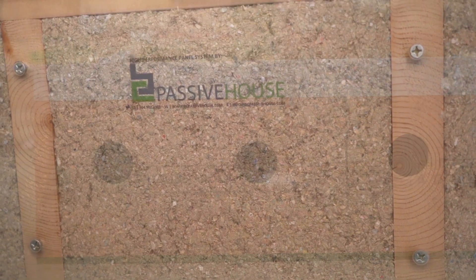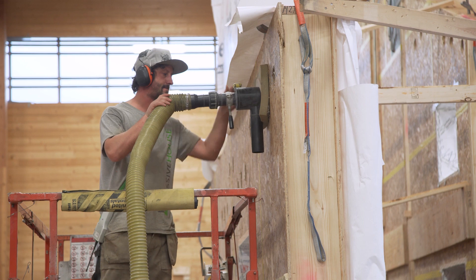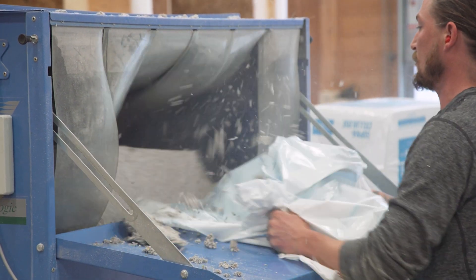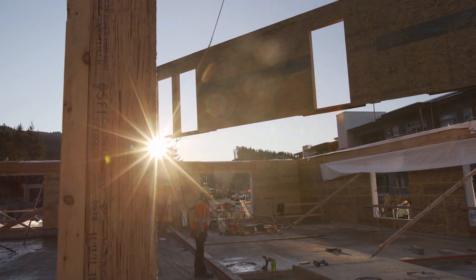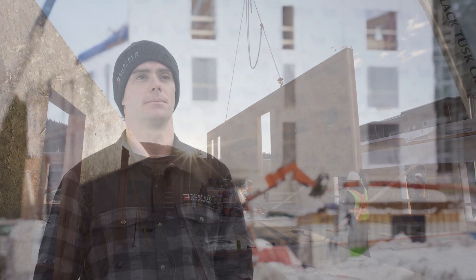The Legacy project uses a double wall system. The structural wall is the component you'll see during the setup phase — this is a deep stud wall system insulated in the shop with cellulose fiber insulation. A secondary wall is then framed on site and also insulated, completing the full insulation package.